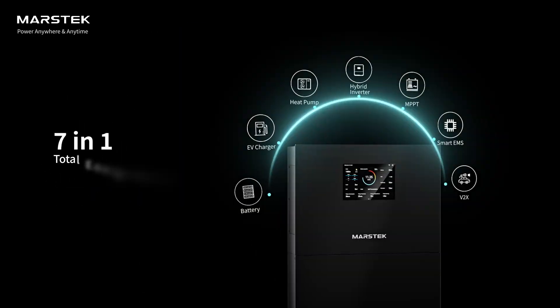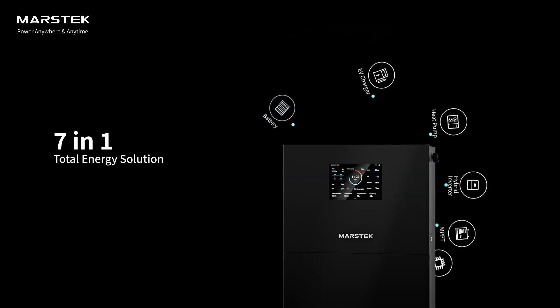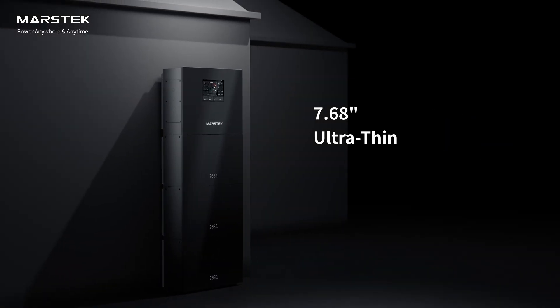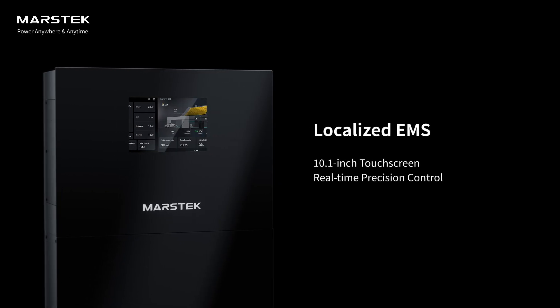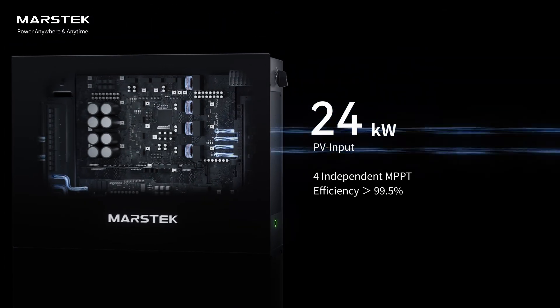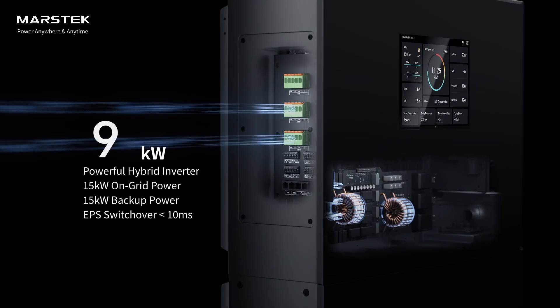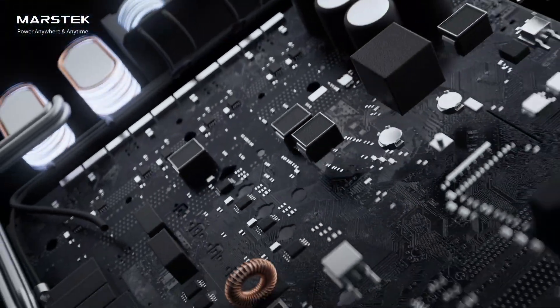MarsTech Mars 2: the 7-in-1 1000-volt V-Boost residential energy storage system. Ultra slim at 7.68 inches with a 10.1-inch HD touchscreen and localized EMS. 4 MPPT inputs support up to 24 kilowatts of solar input, paired with a 15-kilowatt hybrid inverter for on-grid and off-grid use, with EPS switchover in under 10 milliseconds.